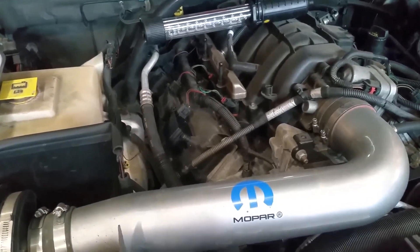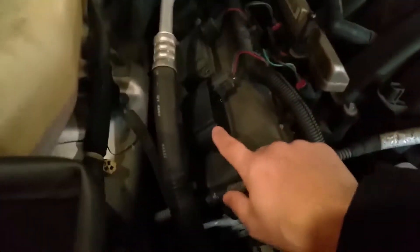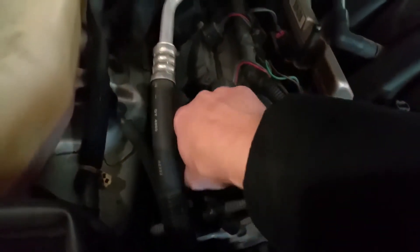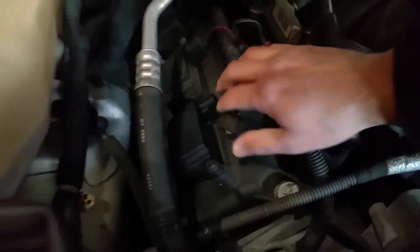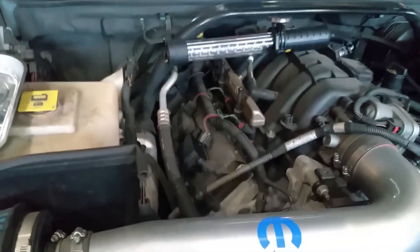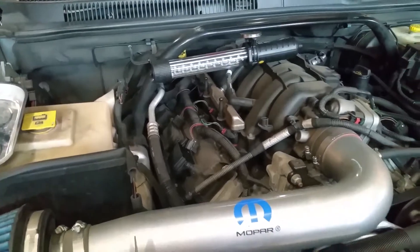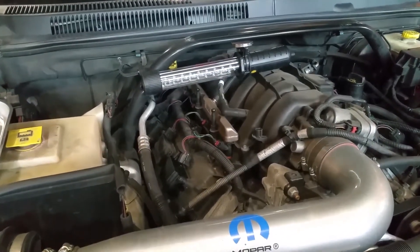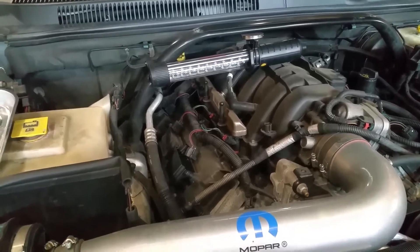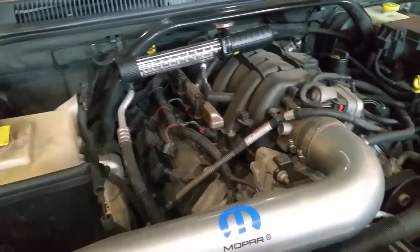I bought a new coil pack and replaced it — it's very simple. It's held on with two 10-millimeter bolts, you unplug the one wire by squeezing and lifting up, pull it out, and that's it. I then drove the car for about a month, put several hundred miles on it, no issues, and the check engine light went off.